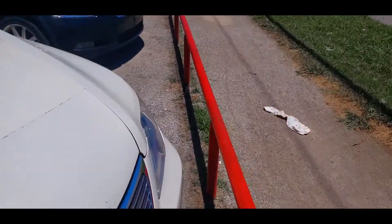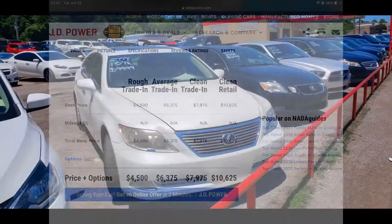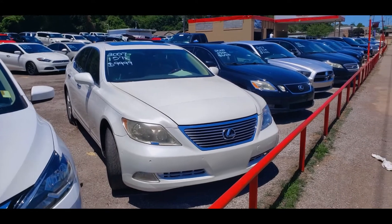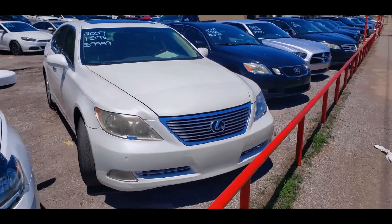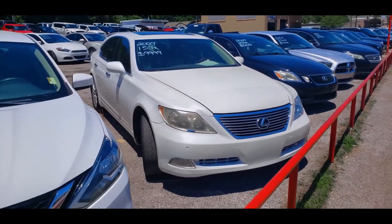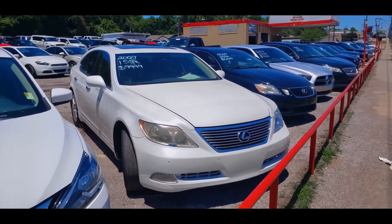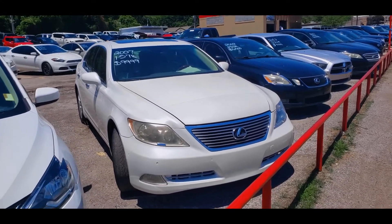For a car with a supposedly clean title that 'has not been wrecked' — that is an absolute lie. That's High-Tech Motors, and I'm not trying to call them out, but in a way I am, because they're trying to sell a vehicle they did no type of inspection on and passing it off as clean when it obviously isn't.